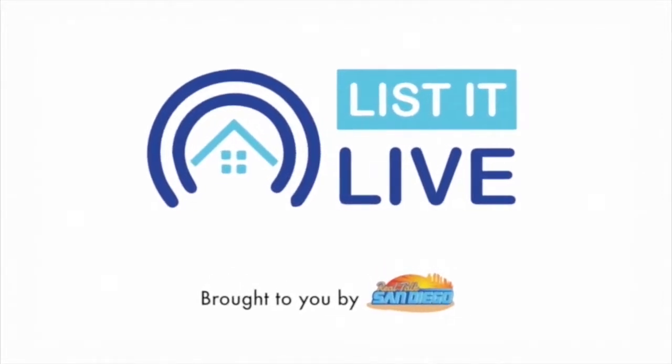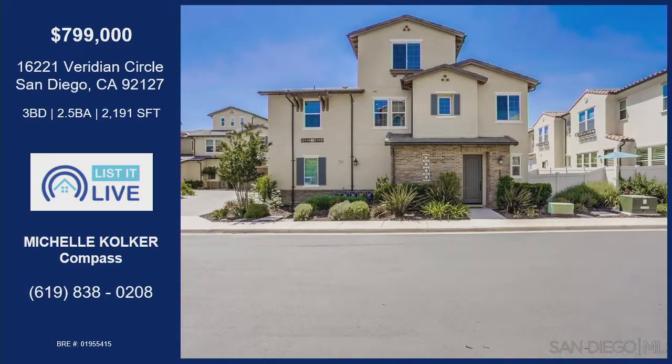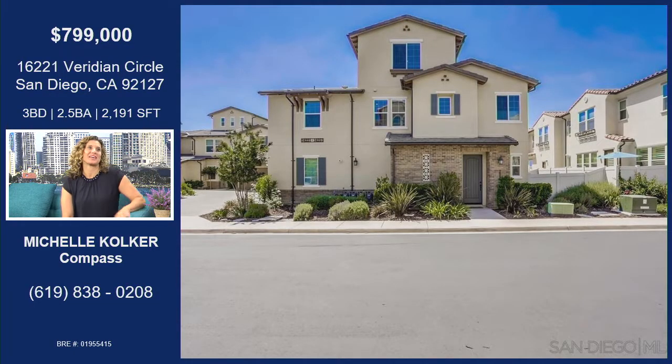We're watching Lista Lab where we give you a guided tour of the pot of stones for sale in San Diego, and with me next is Michelle Colburn. It's a pleasure to have you here today and we're on Viridian Circle, 16221 Viridian Circle.